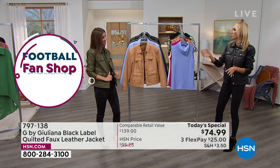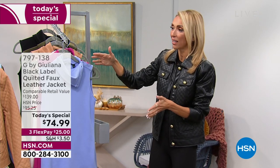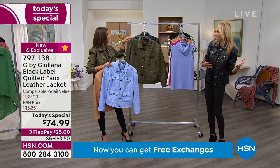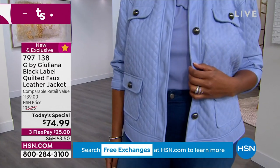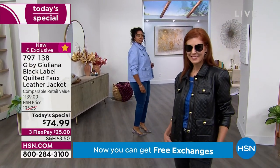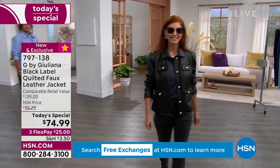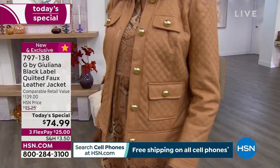My line is exclusive at HSN for a reason — I don't want to be anywhere else. I can't do this anywhere else at this price, in the sizing I want and all the color options I want. You walk into a clothing store for a beautiful leather or faux leather jacket and you're getting maybe one or two color options. We gave six color options today. There's not going to be another quilted jacket Today's Special — this is a one day only opportunity, and actually the first ever quilted Today's Special jacket we've ever done.